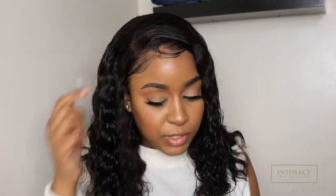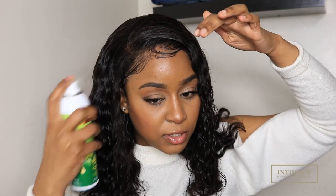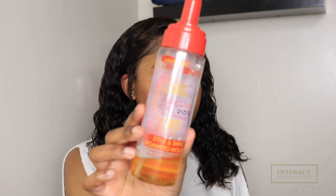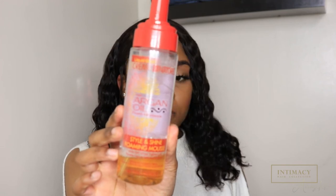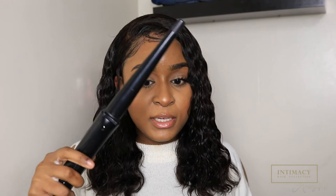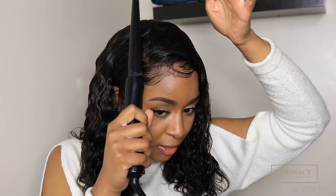I'm going to do the same for this side — spray some and see how quickly that lays flat. I like to use a little bit of mousse; I use the argan oil mousse from Cream of Nature, literally just for the top part, to get rid of all those flyaways and to make my wig look extra flat. Then I'm going to go in with my curling wand.